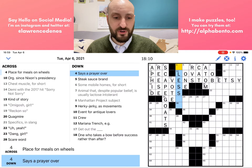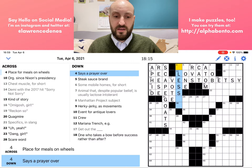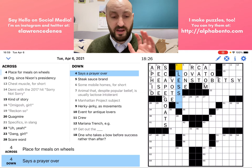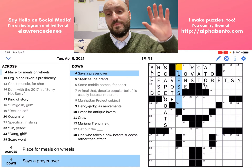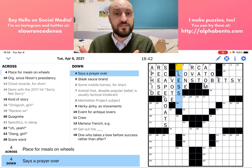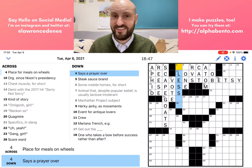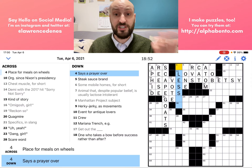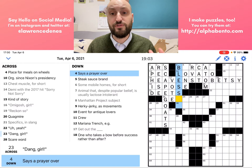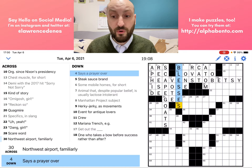Four down: says a prayer over. The clue here is a verb phrase — says a prayer over, that's an action, something that someone does. The verb in the clue is also conjugated — it's not "say a prayer over," it's "says a prayer over," as in he or she says. So the answer should be conjugated the exact same way. The answer is bless — to say a prayer over is to bless — but conjugated, so it's blesses. That is an important rule: plurals and tenses will always match in clues and answers.